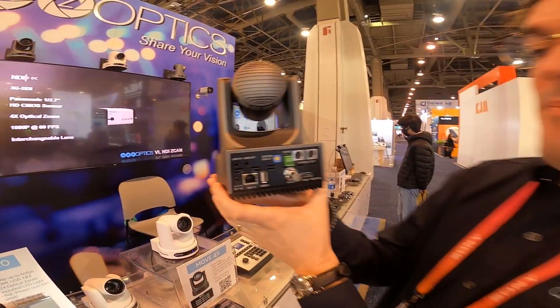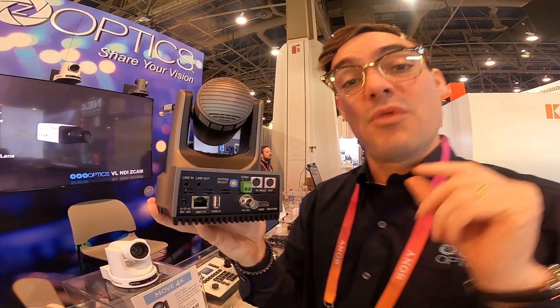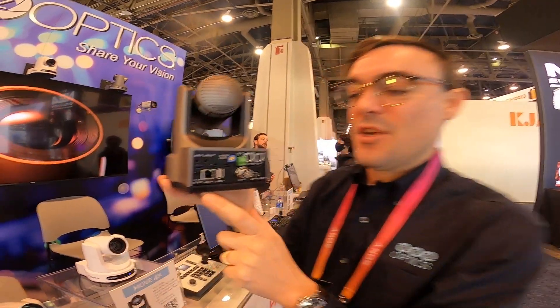Now I always like to start looking at the back of this camera. Inside, you should know we are now using a really high quality Sony CMOS sensor, which allows us to achieve 4K at 60 frames per second, and it's very good in low light with the brand new Sony sensor.